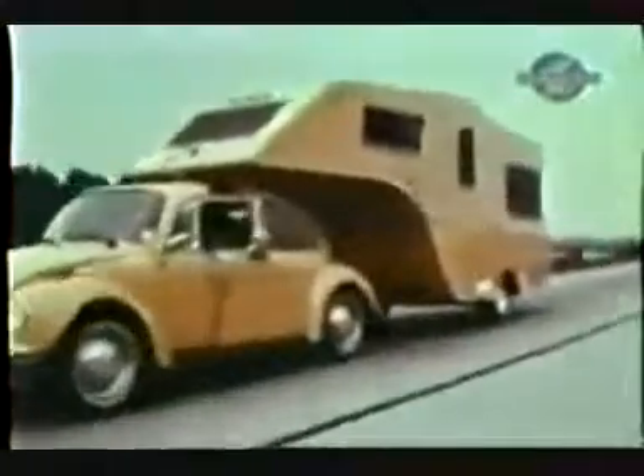Our tests with the Beetle providing the power averaged between 18 and 20 miles per gallon. Some call it just another little car gimmick, but good, bad, or indifferent, it does give the mini car passengers some place to go to stretch their legs.